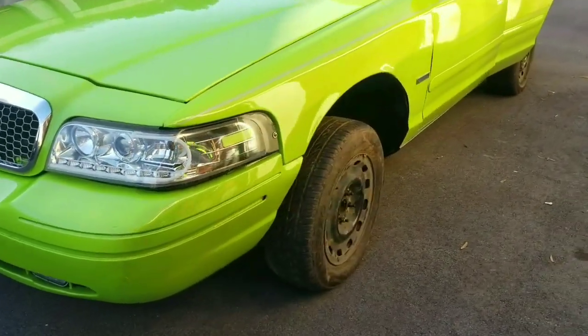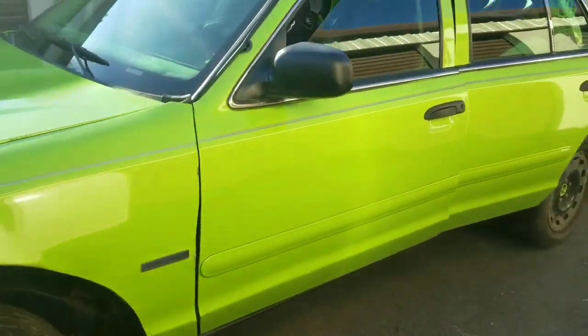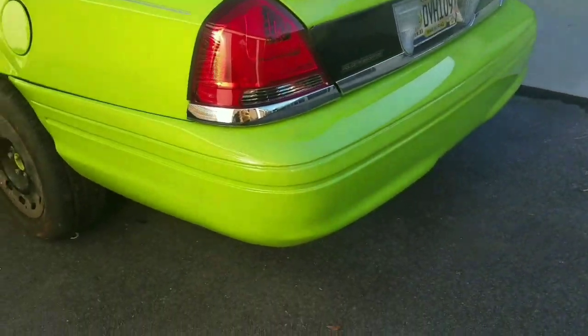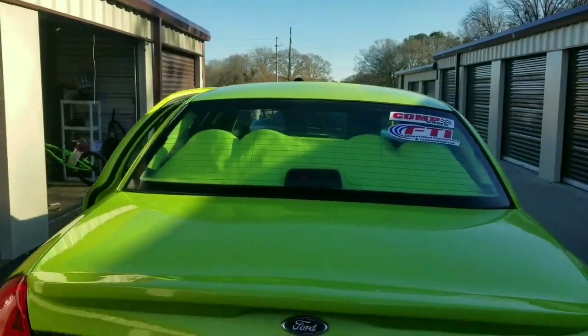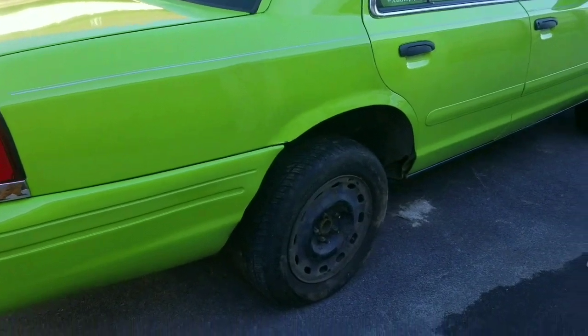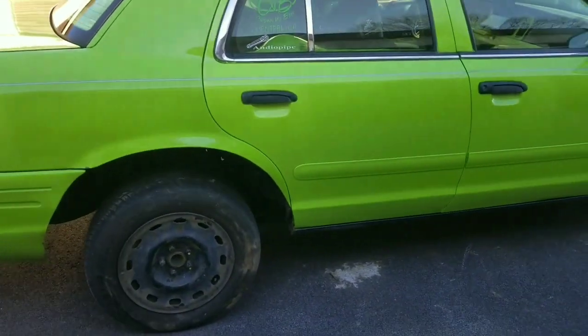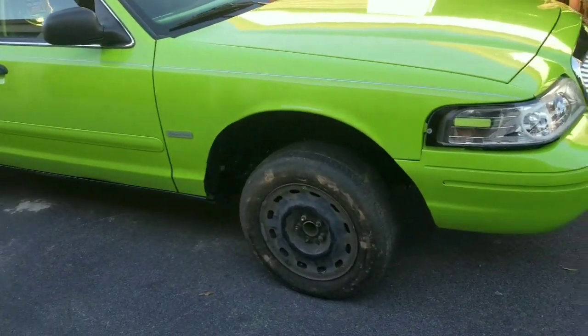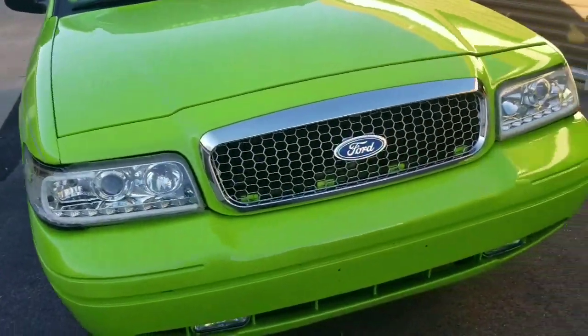Alright y'all, got them all switched out. It ain't the prettiest thing in the world but it's all done. I wasn't able to take the door panels out — I got somewhere to be, gotta ride to Mount Motorsports real quick to pick something up. That'll be for another day. This has been another day with Flex, I'll get with y'all.